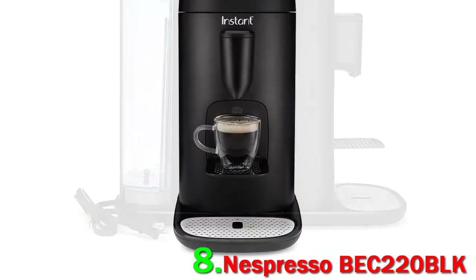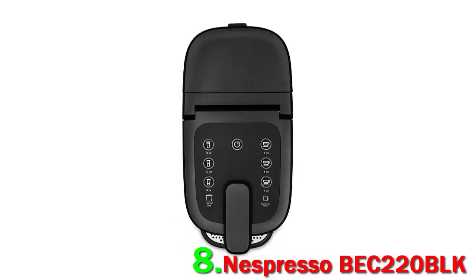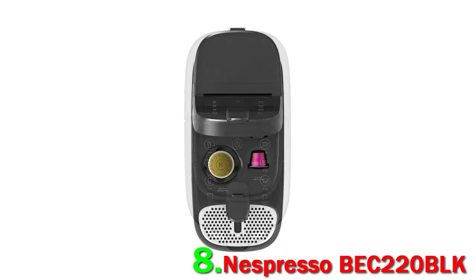This espresso machine is easy to use, heating up in less than 30 seconds, and its one-touch operation is straightforward to operate, even on your groggiest mornings. Plus, it automatically switches off after 9 minutes of inactivity, helping to minimize energy waste.